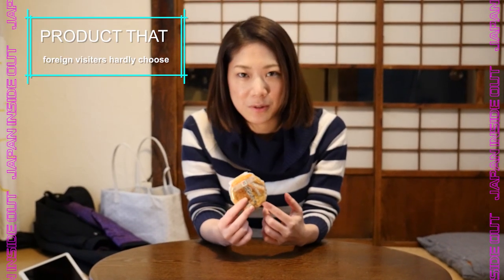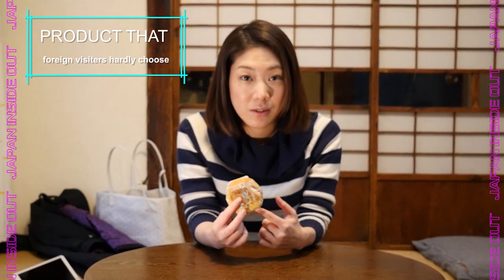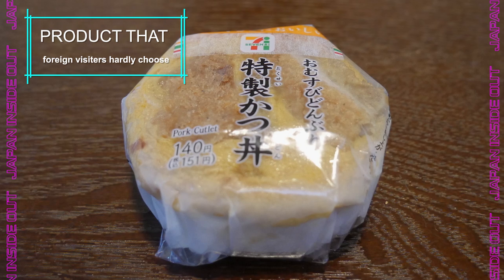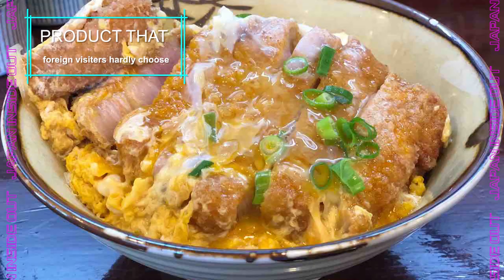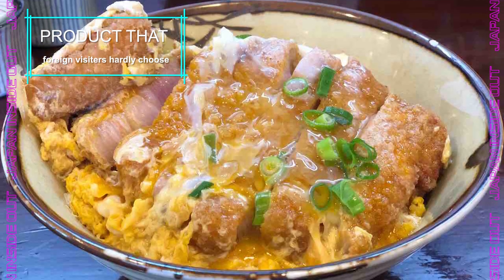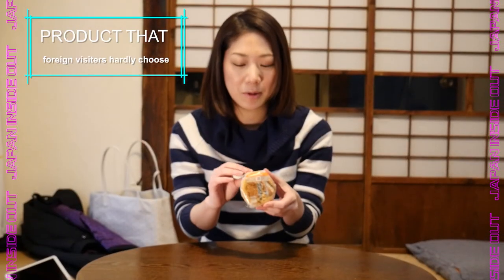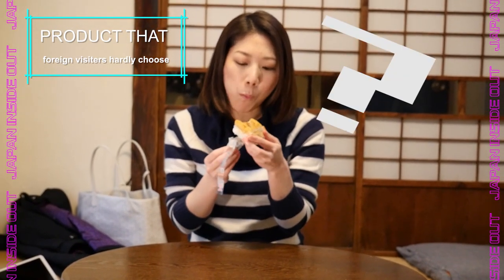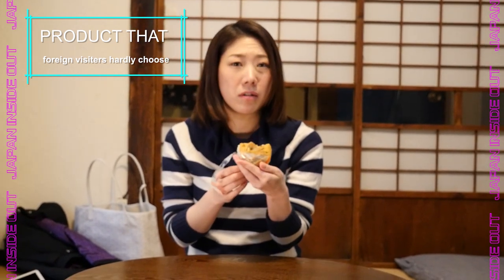Now here's a special type of onigiri — it's called katsudon onigiri. Katsudon is basically fried pork with eggs on top of rice, and this is an onigiri version, which is kind of cute. It's like they prepared a real katsudon inside.